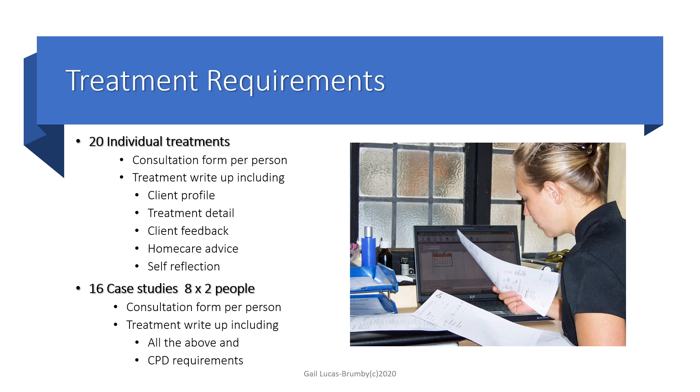If you do a full body massage, then that can be five or six treatments on that one person. But you do need to use a little bit of poetic license, change the dates a little bit, make sure that you do a client profile which is different for each area that you do — why that area is relevant to the client to have it treated. So a little bit of poetic license. Home care advice needs to be different as well.